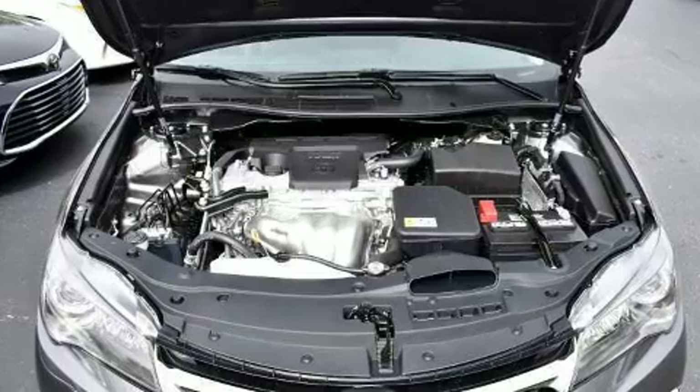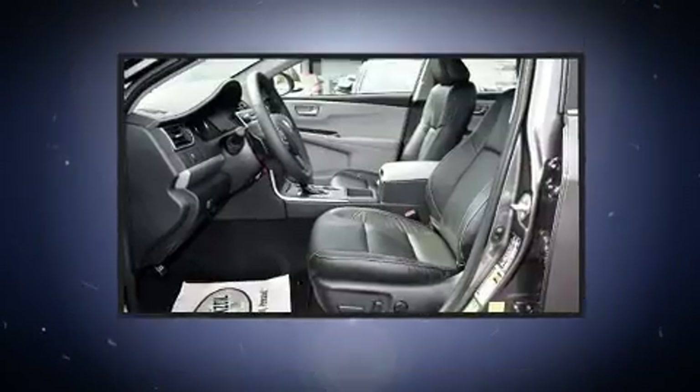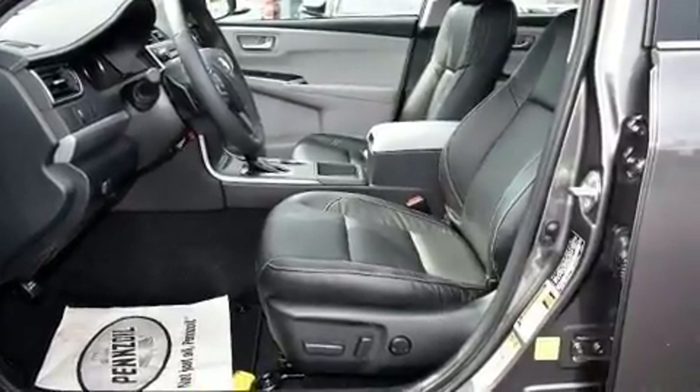Toyota prioritized practicality, efficiency, and style by including a tachometer, a trip computer, remote keyless entry, and a split-folding rear seat.